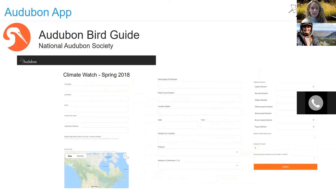The second option is the Audubon Bird Guide app. The Climate Watch submission form in the Audubon app is only available during the count period. It has all the information laid out for you and you go through and enter it one by one for each point.